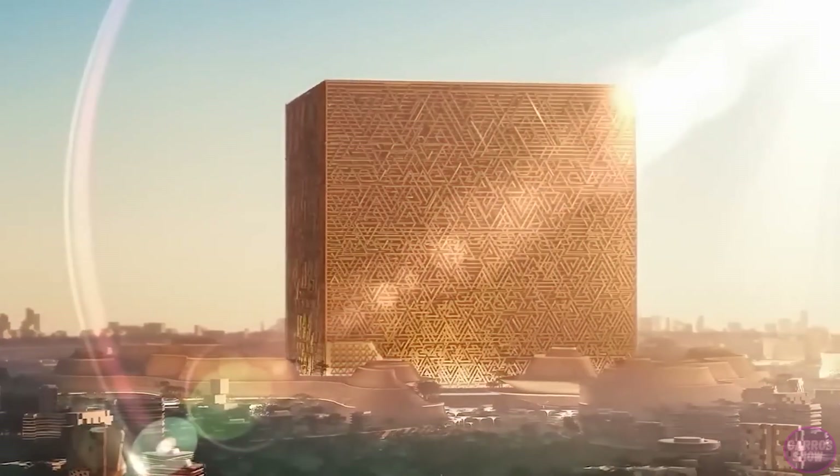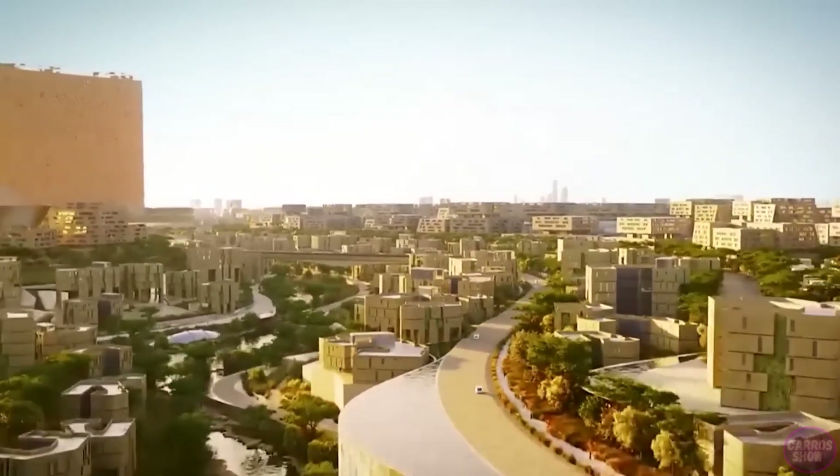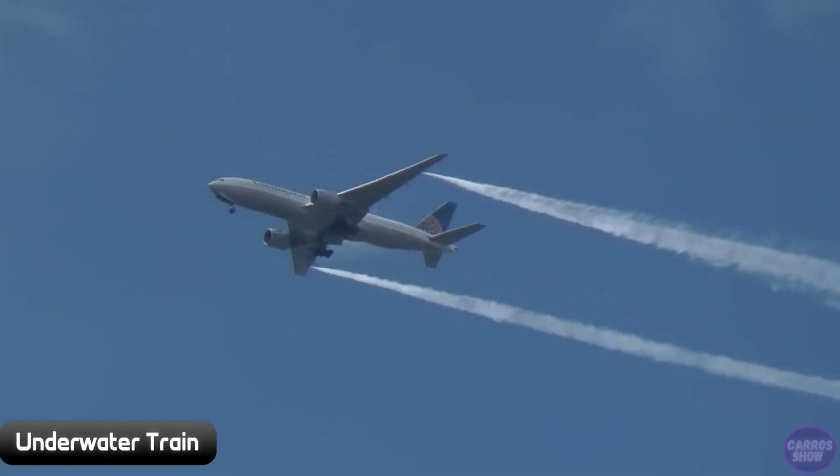Building such a cube is not cheap. According to the most conservative estimates, the skyscraper cube and the area around it will cost 48 billion dollars.